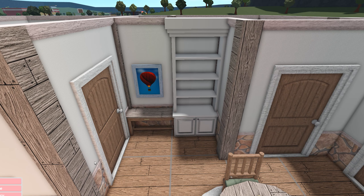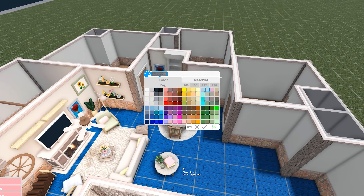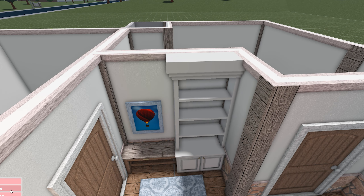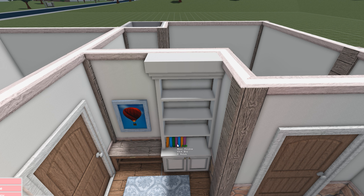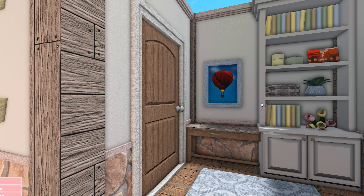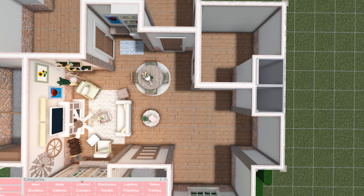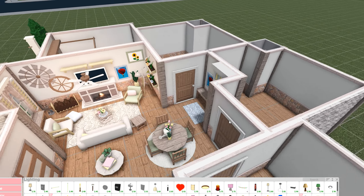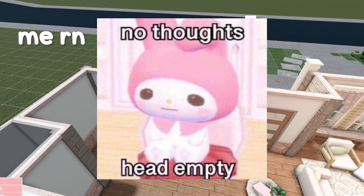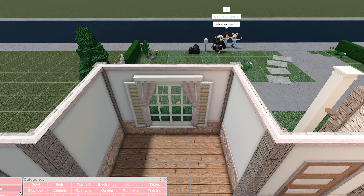I'm gonna put a bookshelf here and a painting here. This is actually kind of fun trying to build in someone else's style for a change - I should do this way more often. Tell me what you think of it down below. I think it's pretty cool - it's definitely neutral, definitely something different than what I normally do. Actually filling out the bookshelf kills me every single time. I'll do the lighting last and then move on to the kitchen.